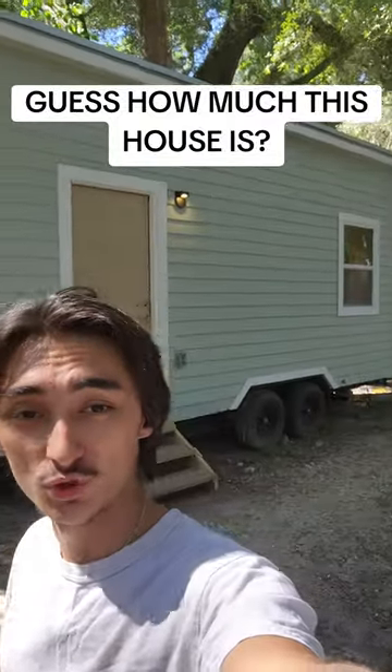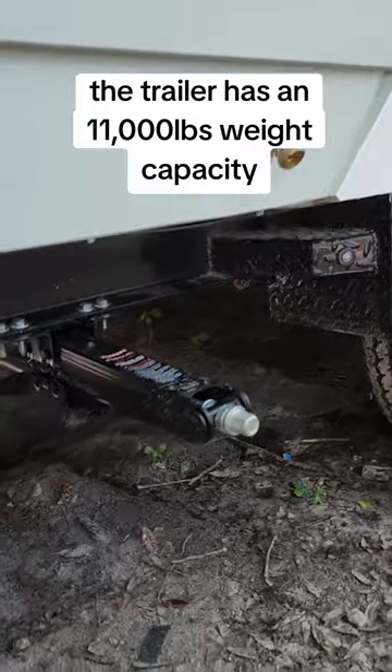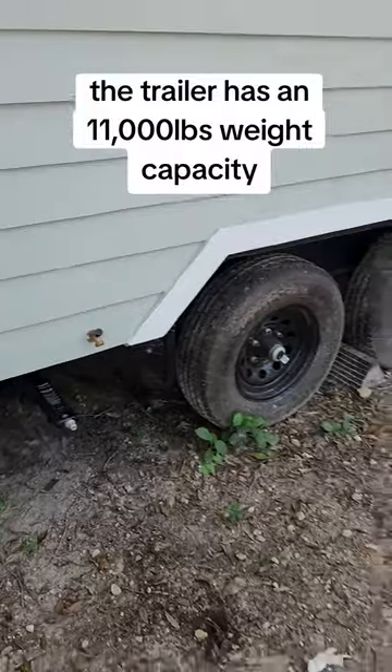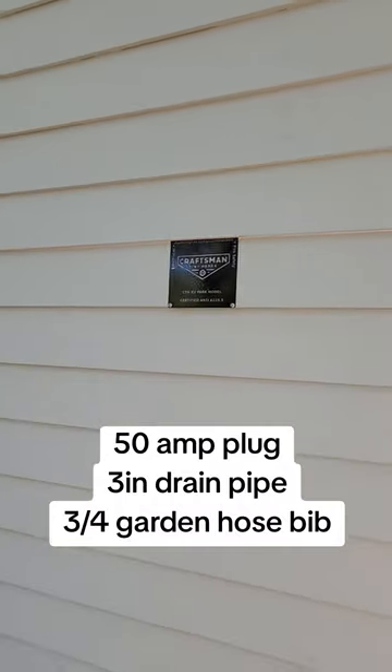We just finished up this 24-foot tiny home right here. This one has an exterior water spigot and of course we have all these leveling jacks on all four sides. All of our models on wheels are certified as RVs, so you get insurance on them and you can take them to RV parks.